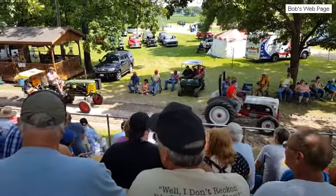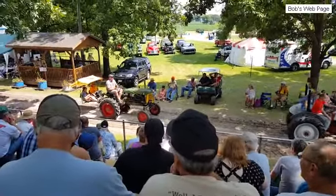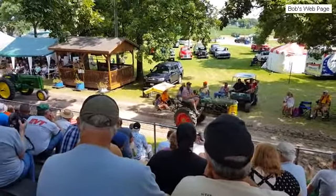Here we've got a John Deere B, 1949. This is Kristi Rispons out of Yorkville, Illinois.